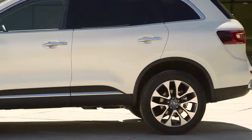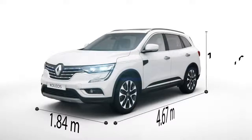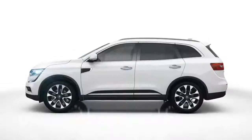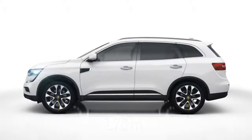The new Koleos offers optimum balance — 4.67 meters long, 1.84 meters wide, and 1.67 meters high — to handle its characteristic power. The vehicle's generous 2.7 meters wheelbase underlines its dynamism.